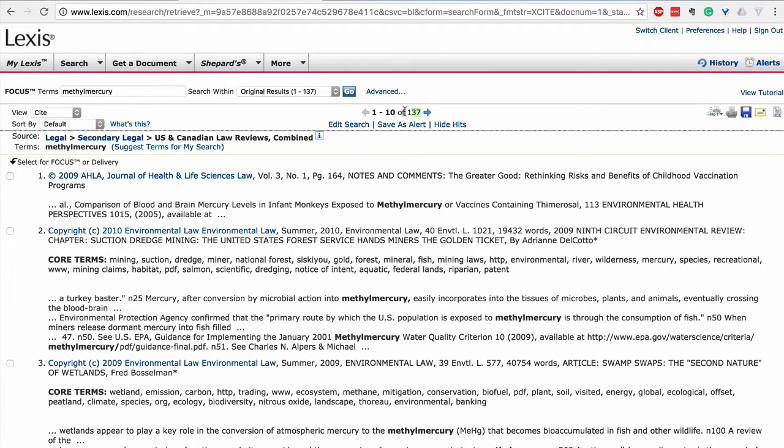By comparison, the free Social Science Research Network only has five results for the same term in its journal database.